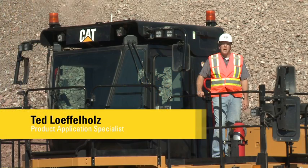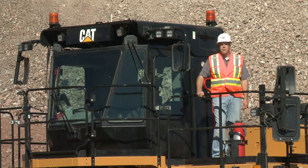Hi, my name is Ted Leffelholt, Product Application Specialist with the Large Wheeler Product Group. Welcome to another edition of Meet the Pros. Let's talk about the operator station on the 994K.